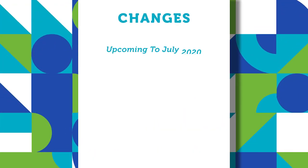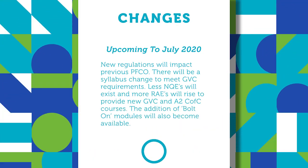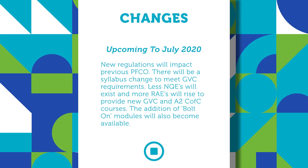In the run-up to July 2020, you'll start to see less NQEs and more RAEs, or recognised assessment entities, such as HeliGuy. We're currently in transition to become a recognised assessment entity, so we can deliver both the A2CofC course and the general visual line of sight certificate course, as well as some bolt-on modules, which we'll talk more about later in the video.